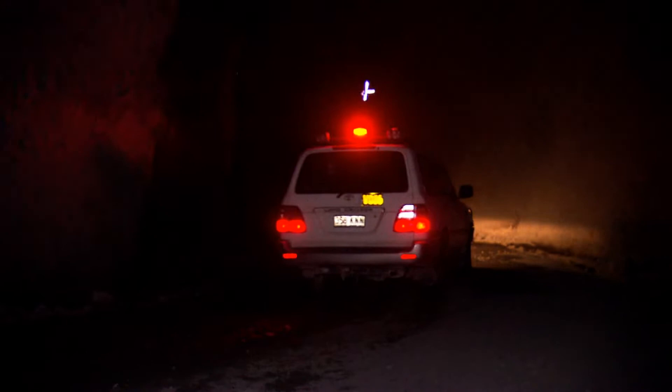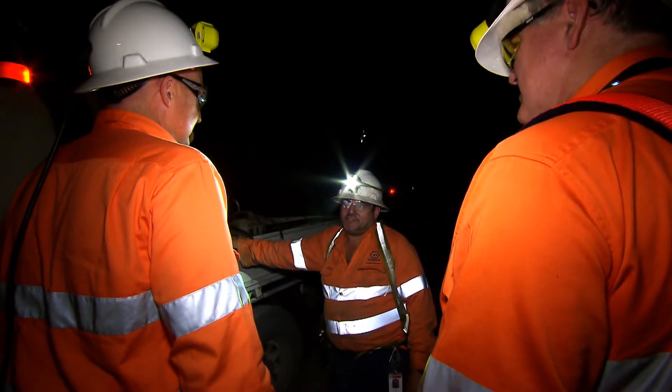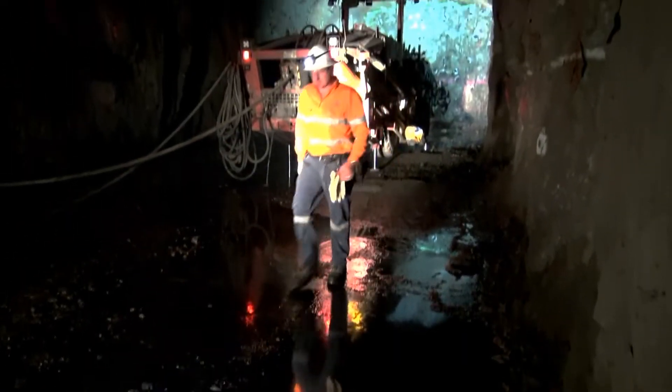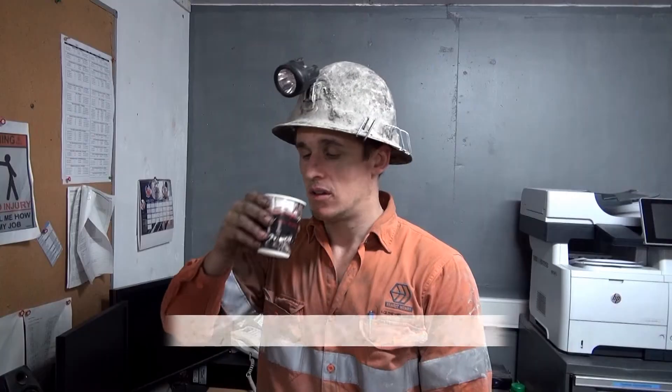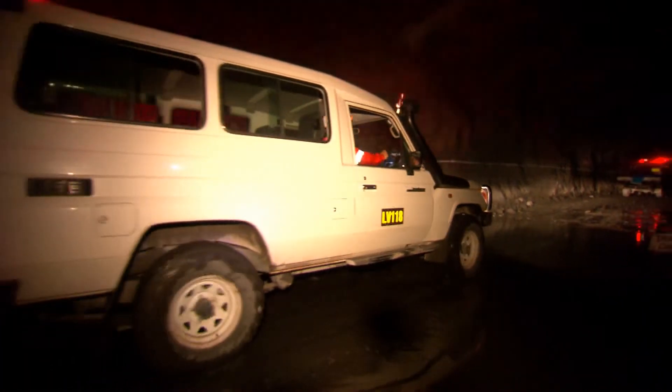If you have never been underground before, please advise your host prior to entry to the mine portal. The underground environment is not for everyone, so if you are feeling uncomfortable about being underground, then inform your host immediately. The further you go underground, the hotter it will be. Avoid heat illness by drinking plenty of water to avoid dehydration. Small volumes of cool water every 20 minutes is recommended. If you start to feel unwell, notify your host immediately.